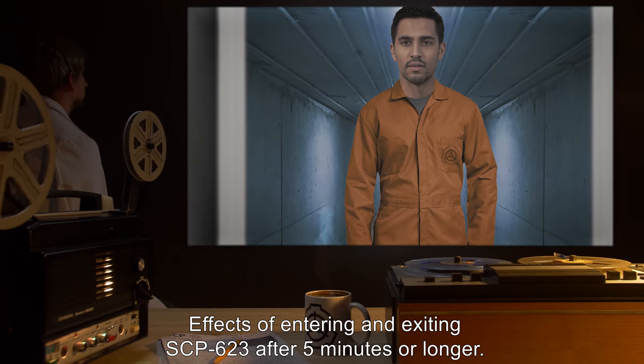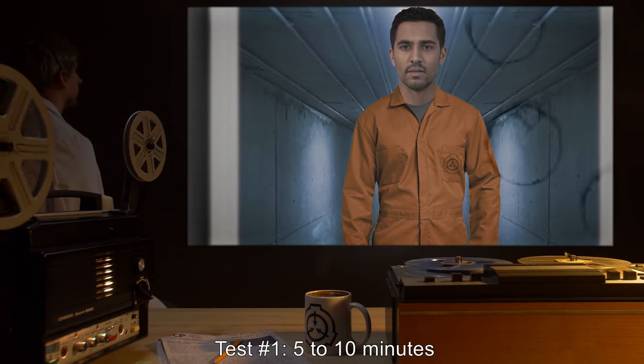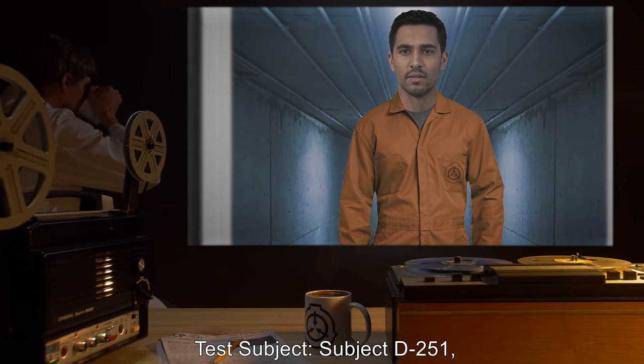Upon leaving SCP-623 within one minute of entering, personnel have reported feeling uneasy, jittery, and slightly paranoid. After leaving SCP-623 three minutes from entering, personnel have exhibited anxiety, fear, and in worse cases depression. For effects after five minutes, refer to Document 623-1. Document 623-1: Effects of entering and exiting SCP-623 after five minutes or longer. Test number one: five to ten minutes.